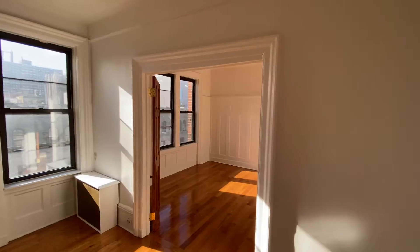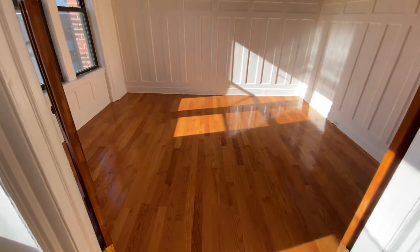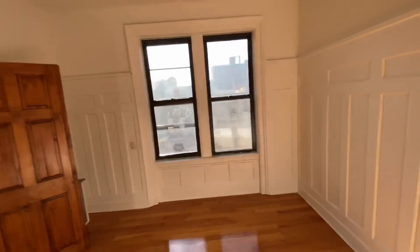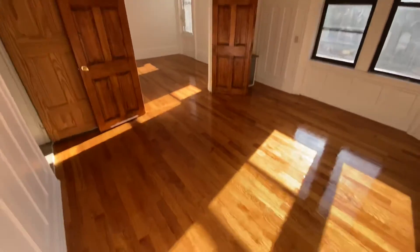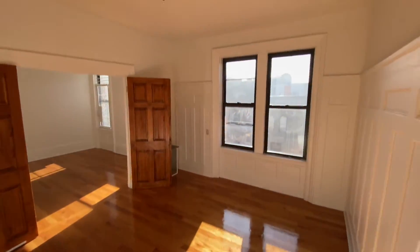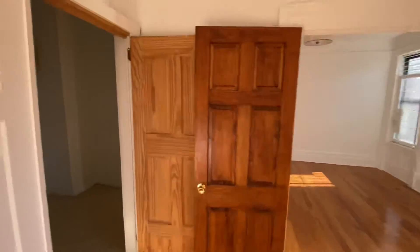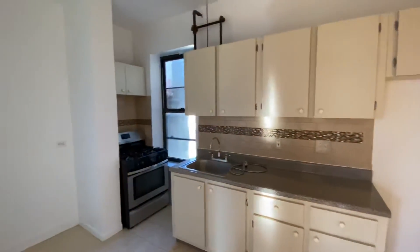It leads into the third bedroom option or extended living room, however you choose. It also leads to a full kitchen, soon as you would add a refrigerator.